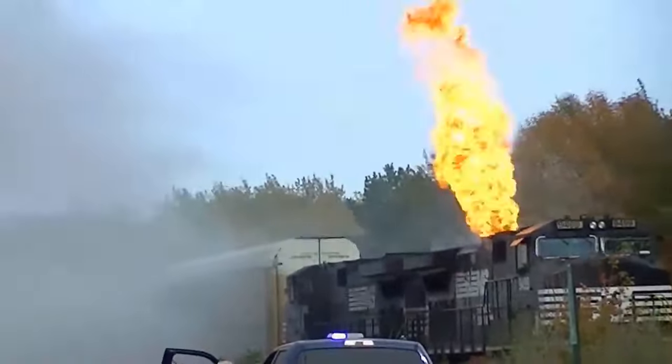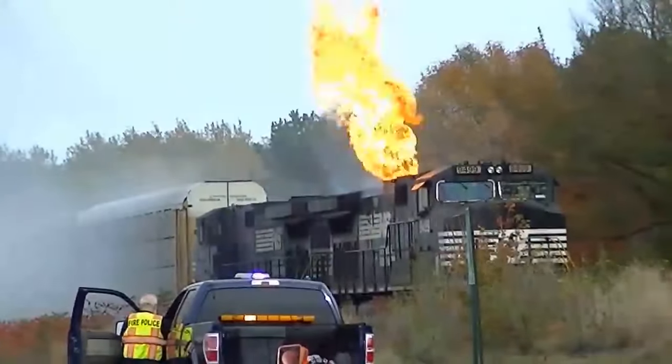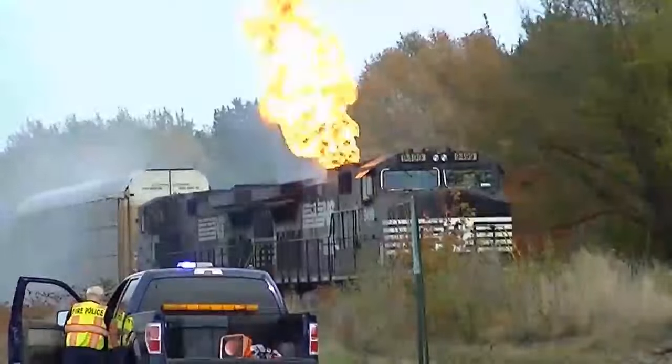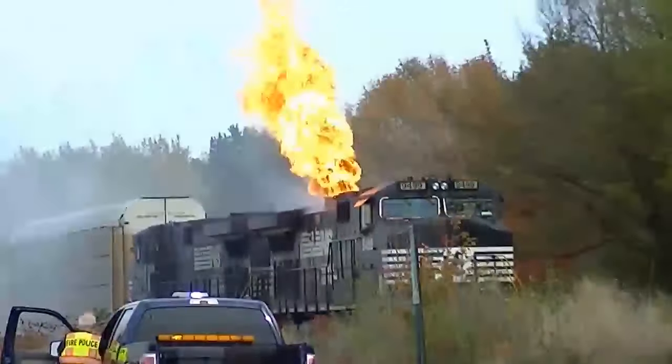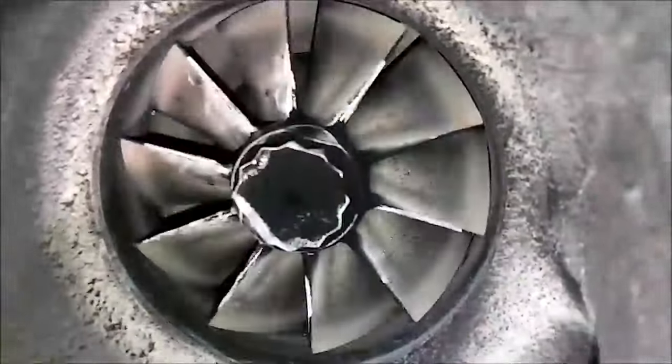In this video, we're going to be discussing block heaters versus engine oil heaters, also discussing the other varieties of diesel cold weather starting aids out there. This is Josh with DepdApe channel and in this video we're going to be discussing diesel engine cold starting aids.